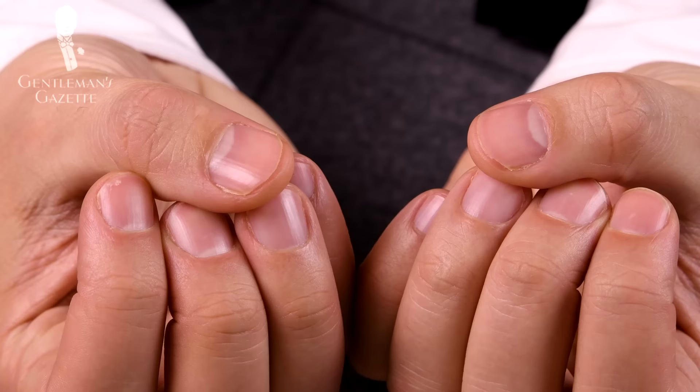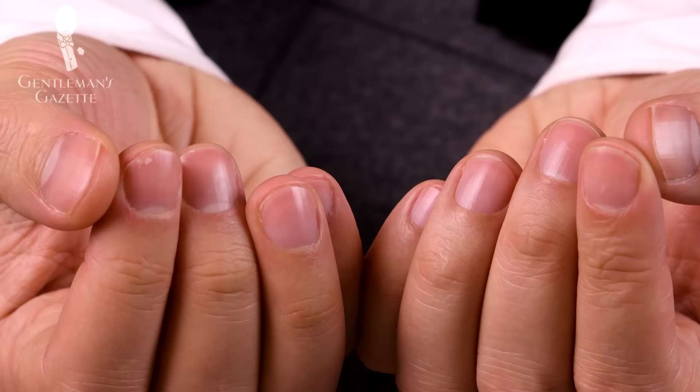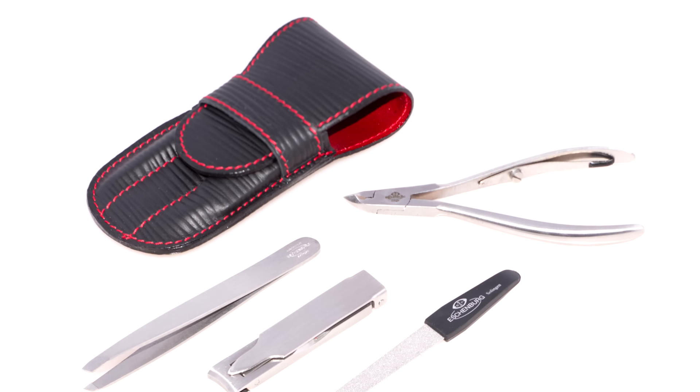Most importantly, every man can have well-groomed nails and all you need is a few simple tools and just that quick routine that takes about 10 minutes. If you're interested in a nice nail kit, you can check out the one we offer on our website. If you enjoyed this video, please check out our guide on men's grooming mistakes and also sign up to our channel — it's free and you get videos like this right in your inbox.